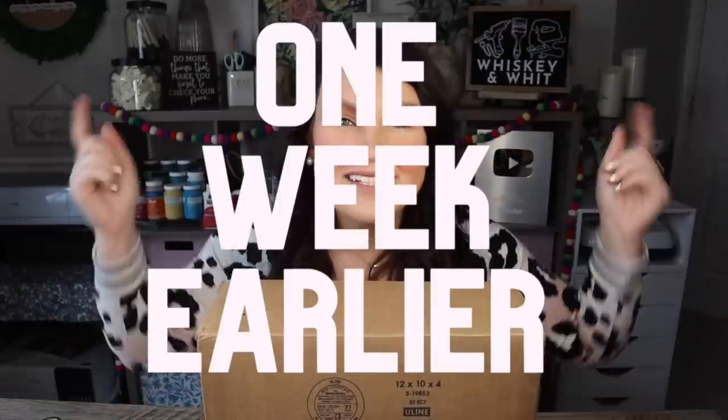Hey craft buddy! Today I have got a box, so you know what that means — it is mystery box challenge time once again. I am so excited that we are doing these again for 2023, and you're gonna have to stay tuned to see who sent me this box, what's inside, and all the crazy stuff I have to DIY with this time.